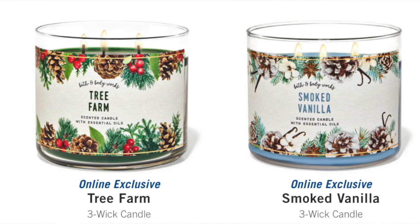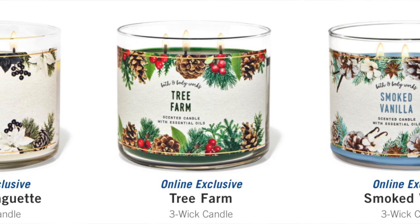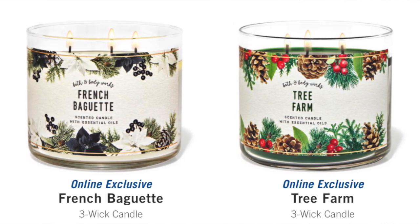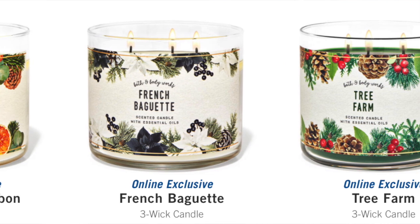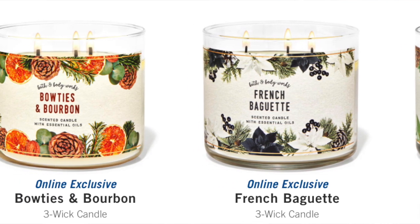There are five online exclusives currently available in this collection. There is White Winter Woods, Bowties and Bourbon, the French Baguette — which I did order. I know a lot of people want me to review that one; that one is weird to me. Tree Farm and Smoked Vanilla. I think I got Smoked Vanilla — that one looked really good.